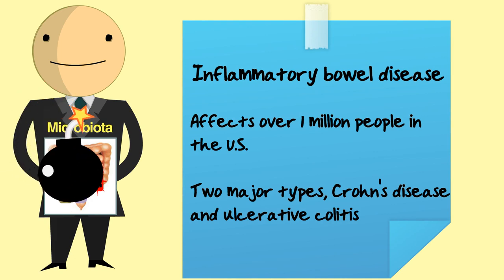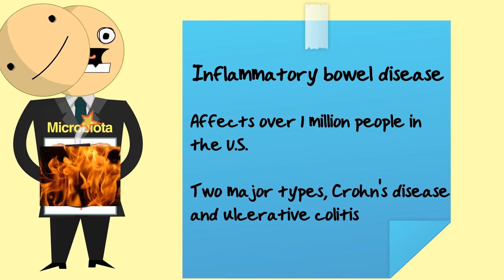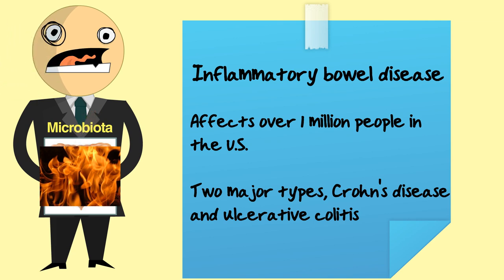This balance is important because an excessive immune reaction, also known as inflammation, could damage the intestine and cause inflammatory bowel diseases like Crohn's disease and ulcerative colitis.